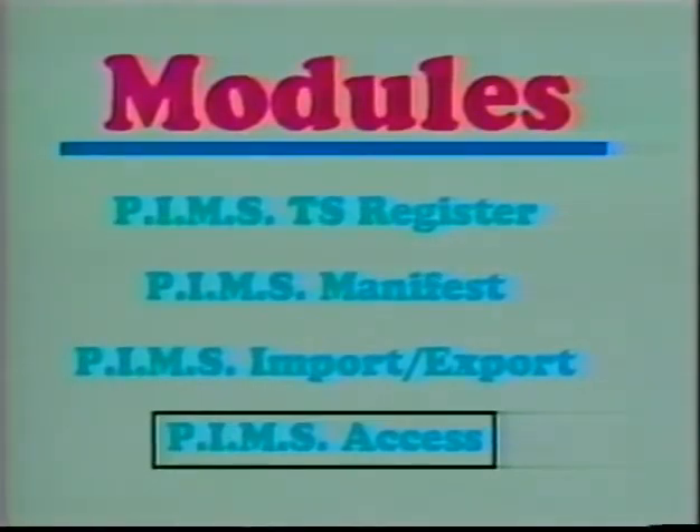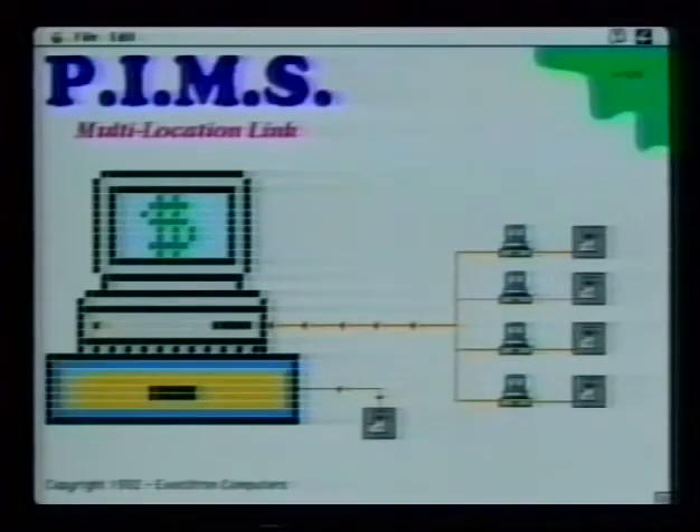PIMS Access is a standalone background program that can be run concurrently with file sharing software such as Apple's AppleShare program. PIMS Access allows users from across town or around the world to have instantaneous access to PIMS information, such as whether or not a particular code is in stock at a different store, or which warehouse has the missing Widget 2000.